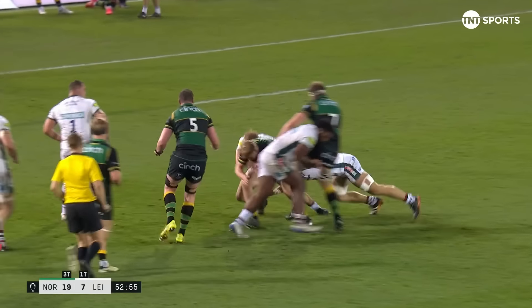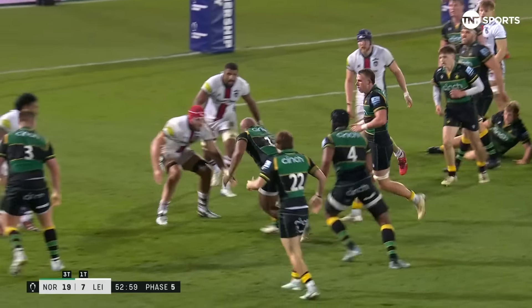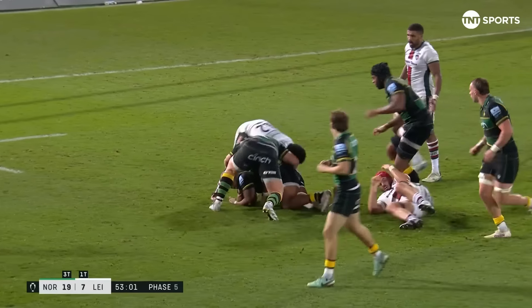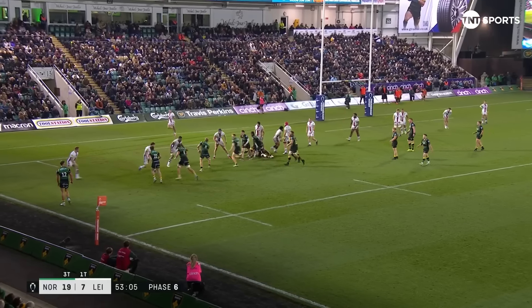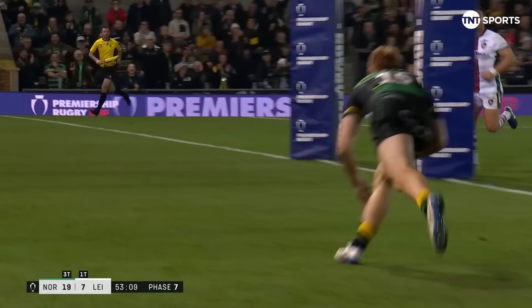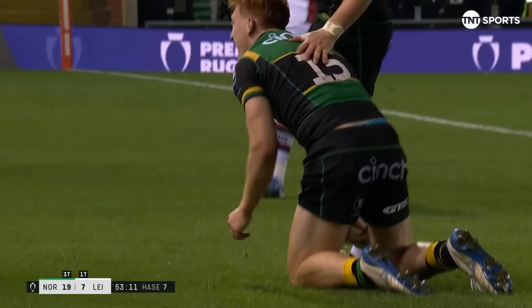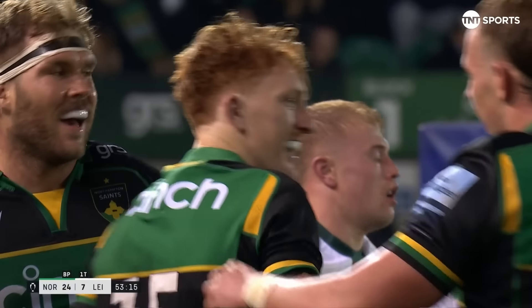McParland again, Scott Young to right. McParland fizzing around at the base, Sotho Hafar — he really has grown into this match. McParland, Pollock inside to Hendy — what a step! George Hendy electrifying Franklin's Gardens.